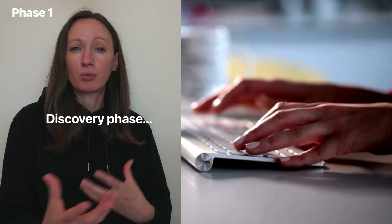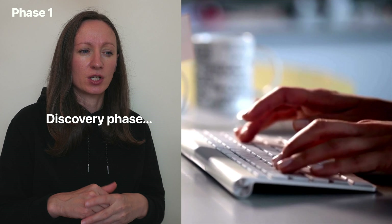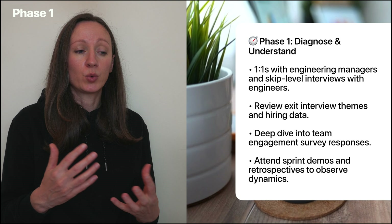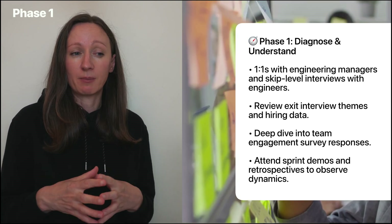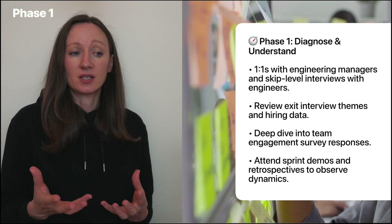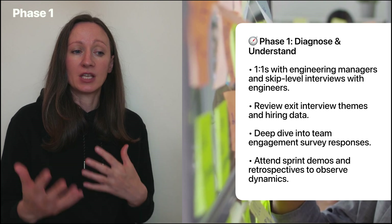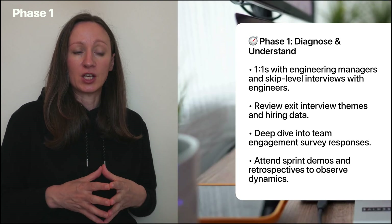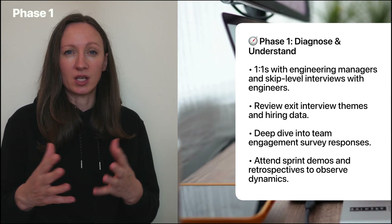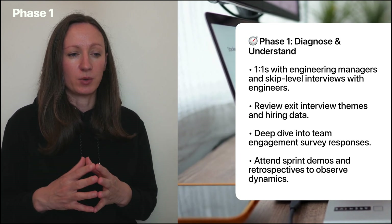A lot of information has been provided in initial one-to-one meetings, but we now need to understand what is actually going on, underpinned by relevant data and evidence. As part of our discovery phase, we could be having one-to-one meetings with the relevant engineering managers, skip-level interviews with engineers, and reviewing exit interview themes and hiring data if available. We could also conduct deep dive analysis into team engagement survey responses, and attend business meetings or sprint review meetings and retrospectives to observe team dynamics.